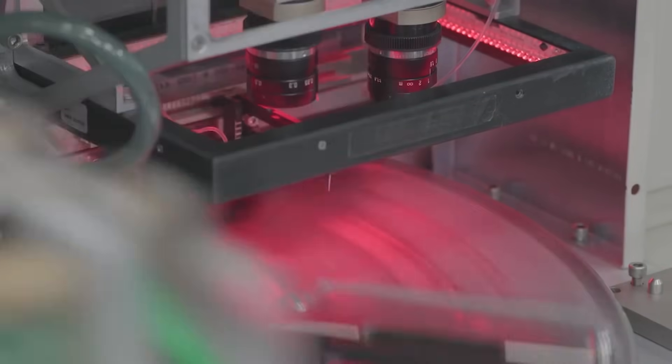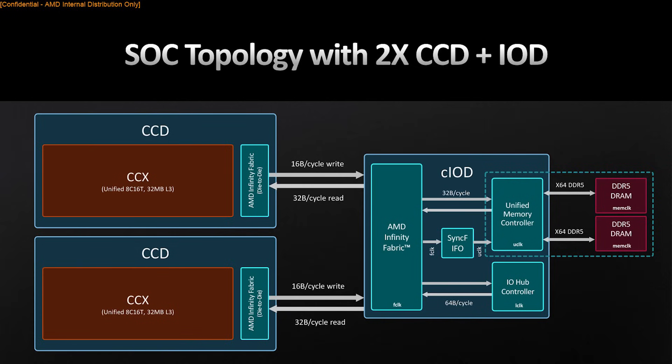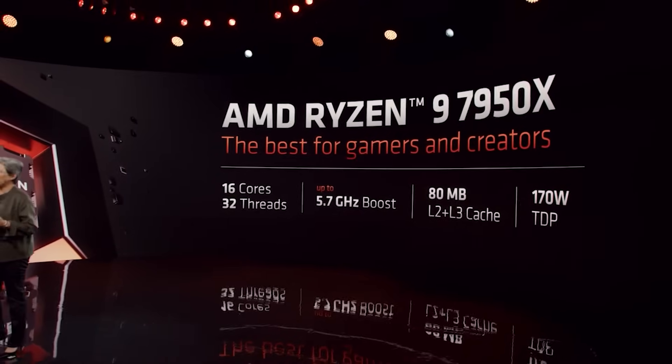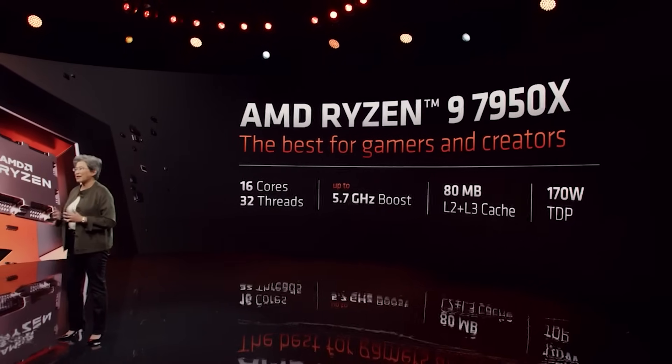Does that mean that since the CCDs of Zen 6 are going to be 8, 16, and 32 cores, we're going to see 32-core Ryzen CPUs? I don't exactly think that AMD would want to go to 32 cores for Ryzen for a single CCD, because in theory if they've got two CCDs, that would mean up to 64 cores for the Ryzen lineup, and I'm sure we can all agree that that is not very likely. It's marginally possible we could see 32 cores — that would be two CCDs of 16 and 16 — but let's just put a pin on that for a second.